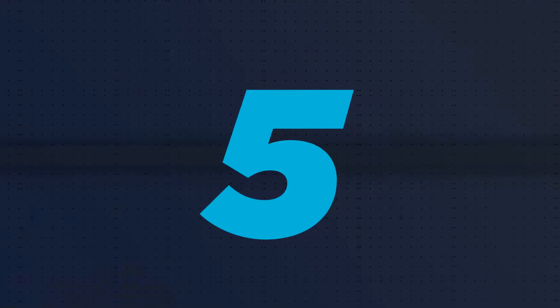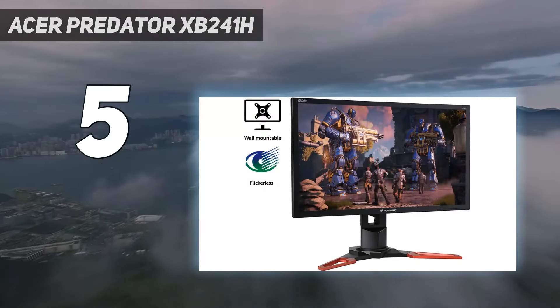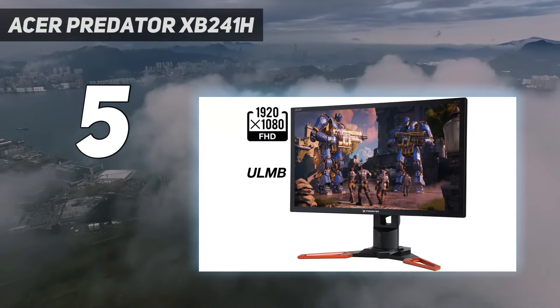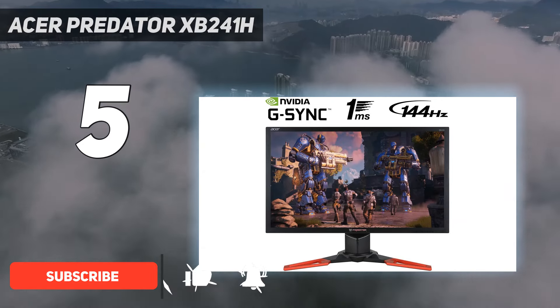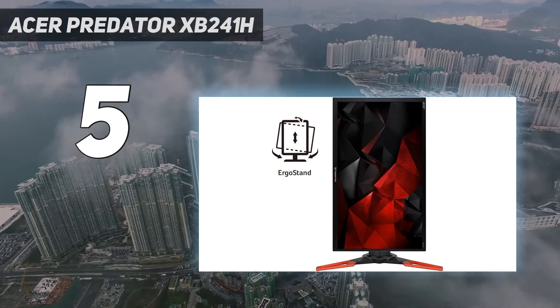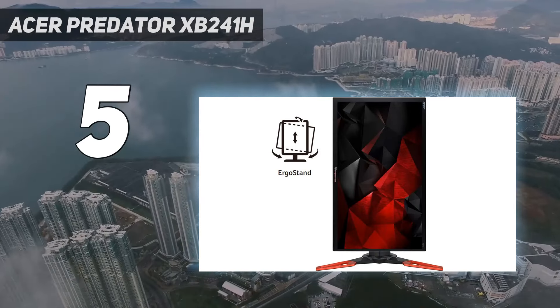Starting at number 5: the Acer Predator XB241H. This is a great G-Sync monitor and one that doesn't add quite as much of a premium to its price for the luxury of offering the tech. The Acer XB241H tones everything down ever so slightly in terms of resolution, screen size, and panel type, but the subsequent changes combine to make one of the best G-Sync monitors that won't destroy your bank balance.